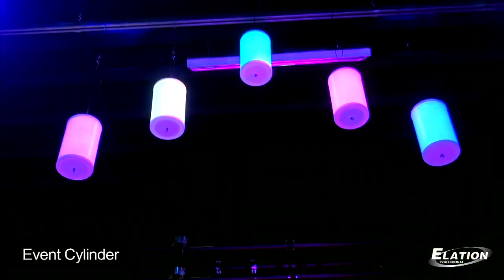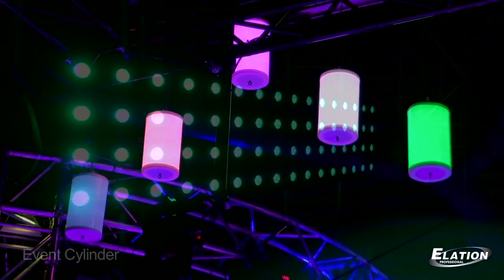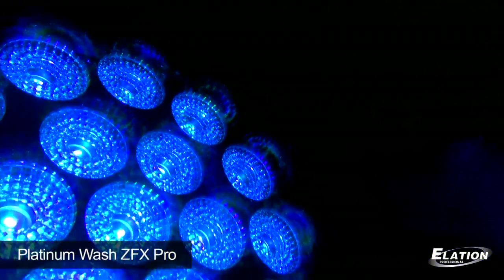People really are impressed with the display that we've put together here. Some of the new products that have really shown a lot of interest to the customers is our new event cylinders, which is our new battery-powered LED cylinders, our new ELAR Quad Series, and our new Platinum ZFX Series, which has been really great, and people are really impressed with the performance of all these new products.